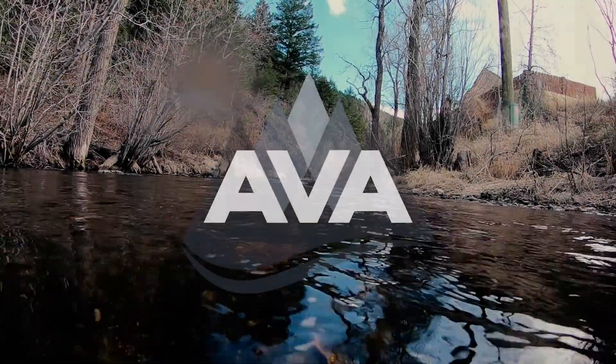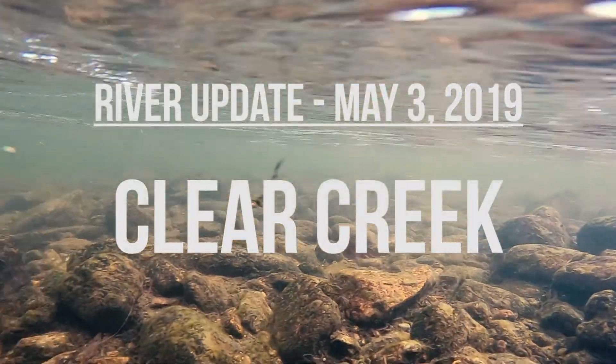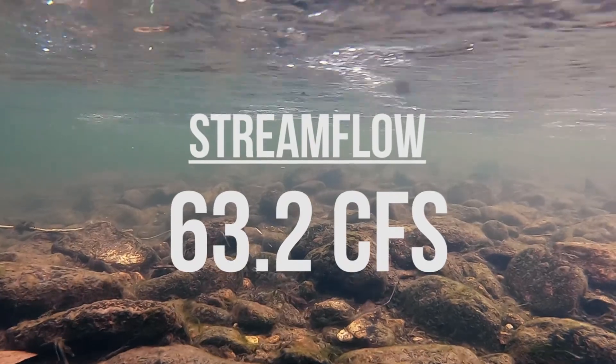For this week's river update, we are headed down to Idaho Springs to check in on Clear Creek. Let's start off with its most up-to-date stream flow, which is 63.2 CFS.